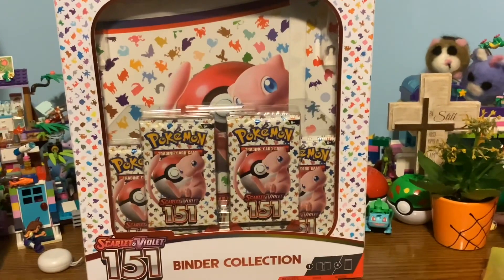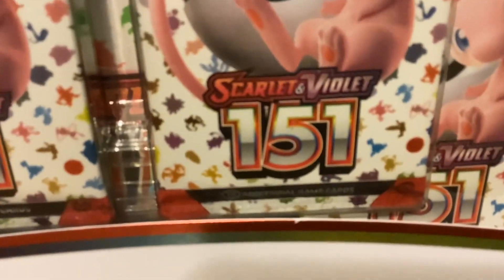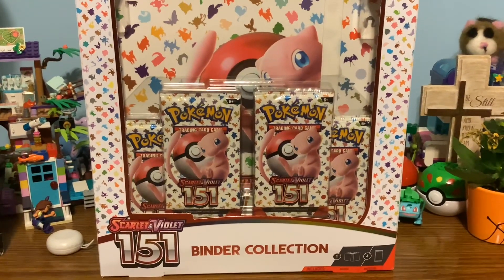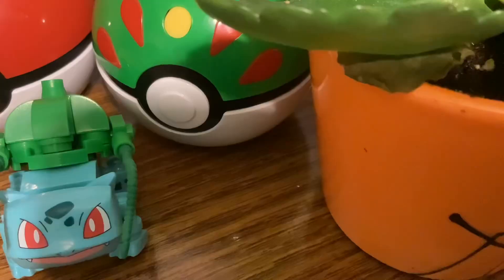So yeah, that concludes the pulls of our mini tin. You'll have to wait till December 1st for the advent calendar. Let's get right into the binder collection — I always sleeve all my rares. But seriously, parents are too lucky sometimes. All right, here it is — this is the Pokémon 151 binder collection.